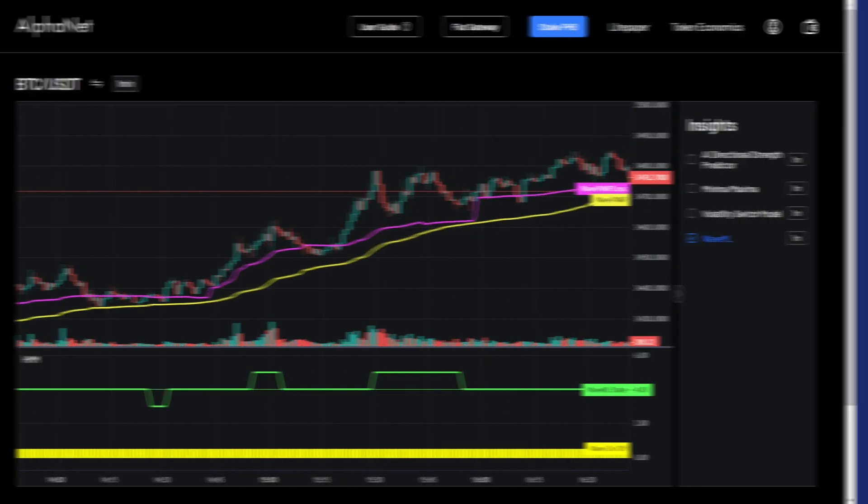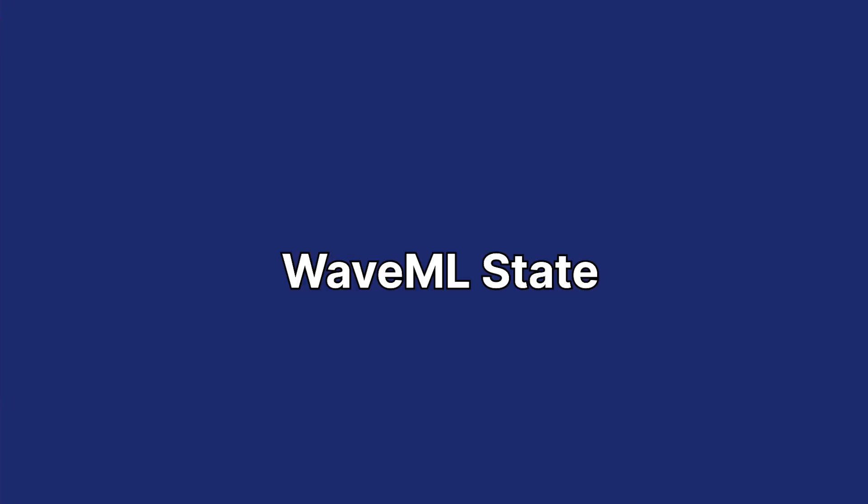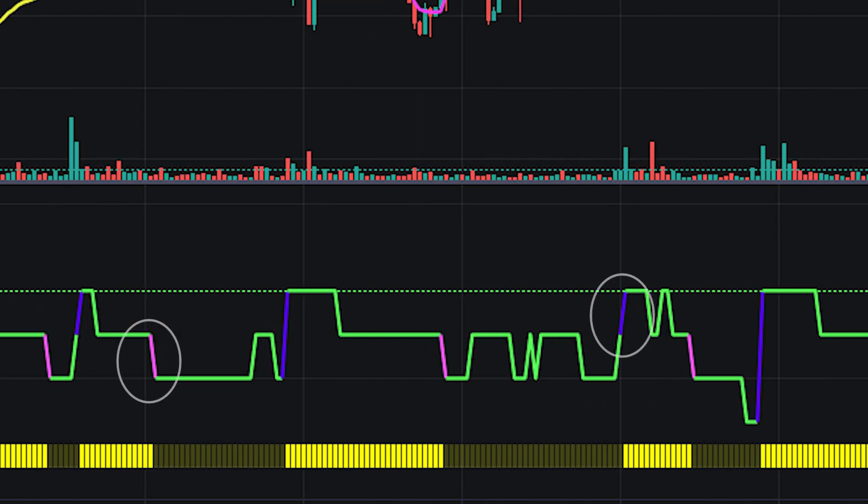Now let's talk about the WaveML state. By observing the color transitions of the WaveML state, traders are able to gauge risk levels on entry points quite easily.